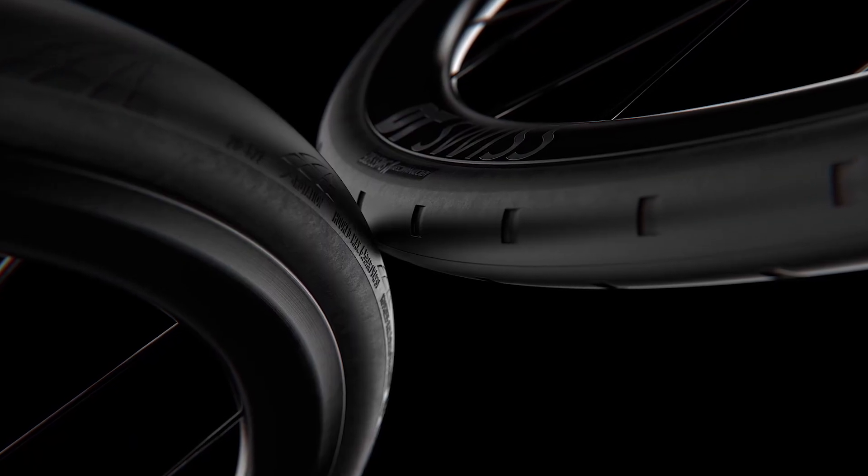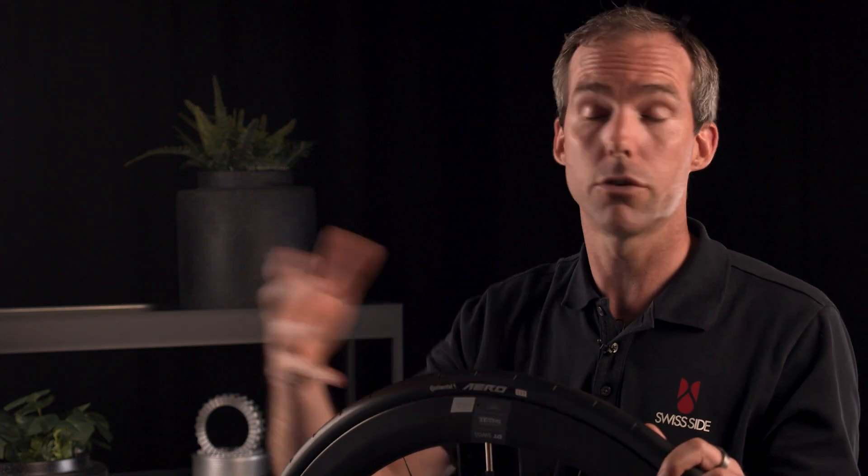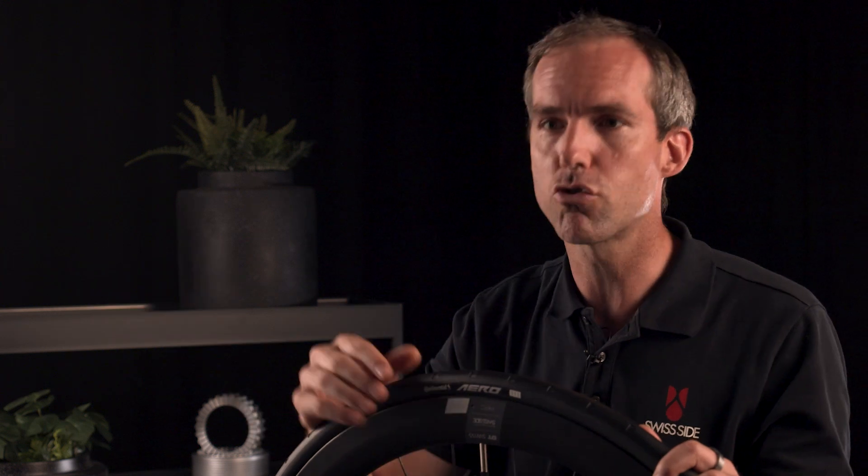It's important to say that this aero tyre only brings the benefit on the front tyre and it's not necessary on the rear. The reason is because the front sees the free-stream air, whereas the rear tyre is in the messy, turbulent air of the bike frame and the rider's legs.